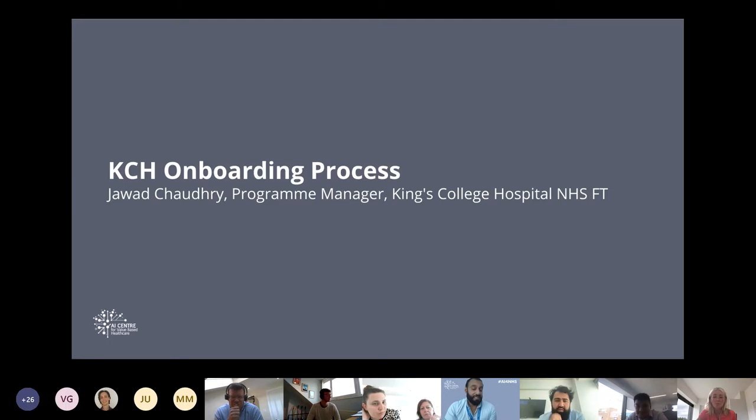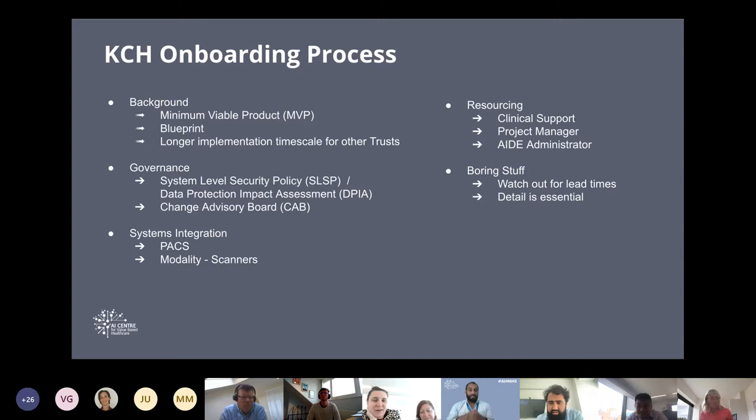My name is Jawad Chowdhury, programme manager for the AI Centre, and I was also the KCH project manager. Our implementation was quite rapid. The general implementation time we foresee will be about four months, but we did ours at KCH in about a month and a half. We implemented an MVP — basic functionality, usable and functional, but not all-singing-or-dancing. We're creating a blueprint so that when we come to other trusts, we'll have an instruction set of exactly what needs to be done, establishing best practice as we go.